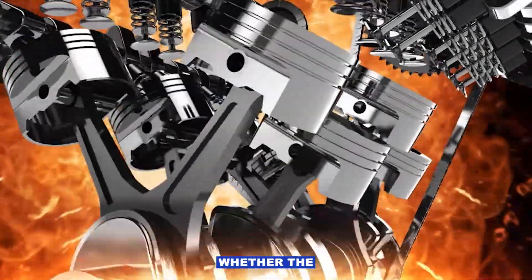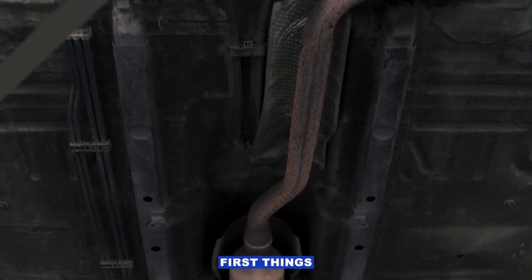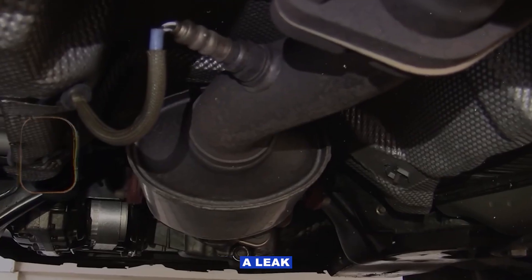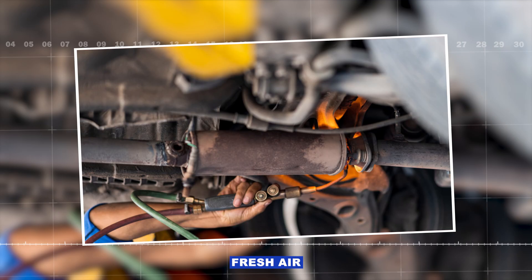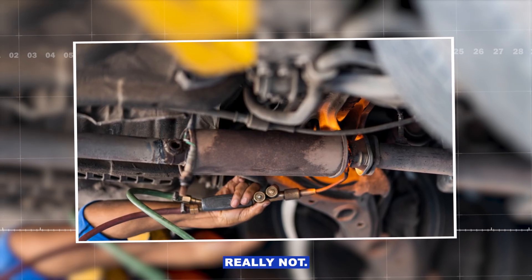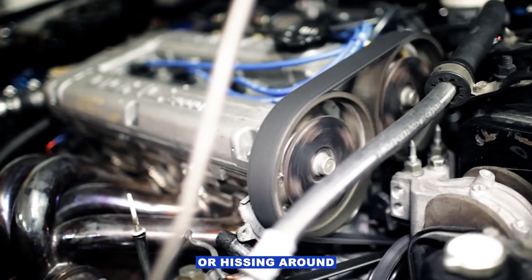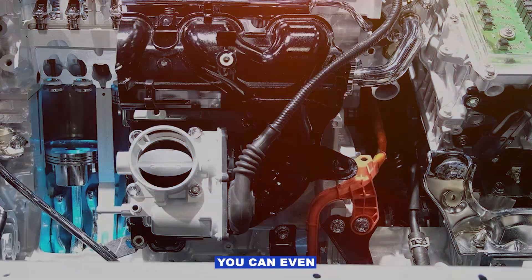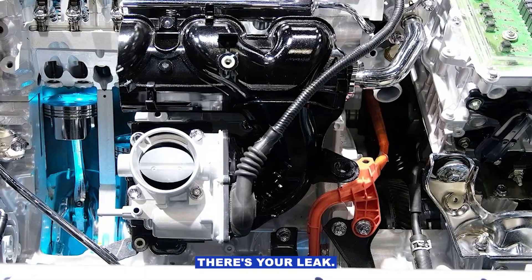The trick is figuring out whether the engine's actually running lean or if the sensor's just being fooled. One of the first things I think about with this code is an exhaust leak. If you've got a leak between the front oxygen sensor and the rear one, anywhere on bank 1, fresh air can get sucked in and make that rear sensor think the exhaust is lean when it's really not. I'll start the engine and listen for ticking or hissing around the exhaust manifold and pipe connections on bank 1. You can even plug the tailpipe with a rag for a second — if you hear puffing up front, there's your leak.